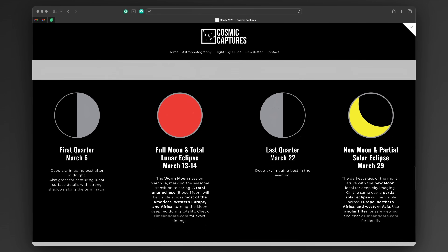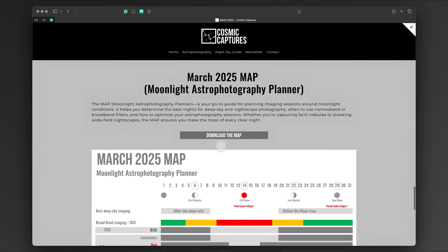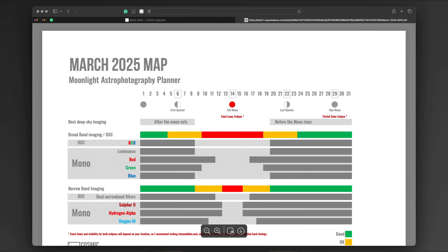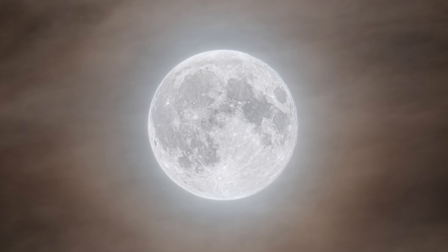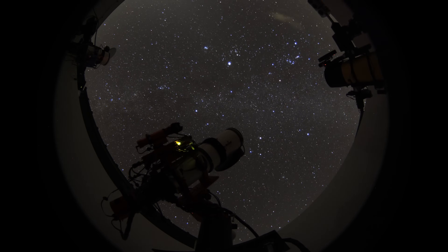Do you want to plan your imaging sessions more effectively? Then download the Moonlight Astrophotography Planner, also called MAP, from my website. It will help you determine the best time for deep sky and nightscape photography based on the moon's brightness and phase. So whether you're capturing the moon itself, planning deep sky imaging or chasing an eclipse, this March offers plenty of opportunities to get outside and photograph the sky.